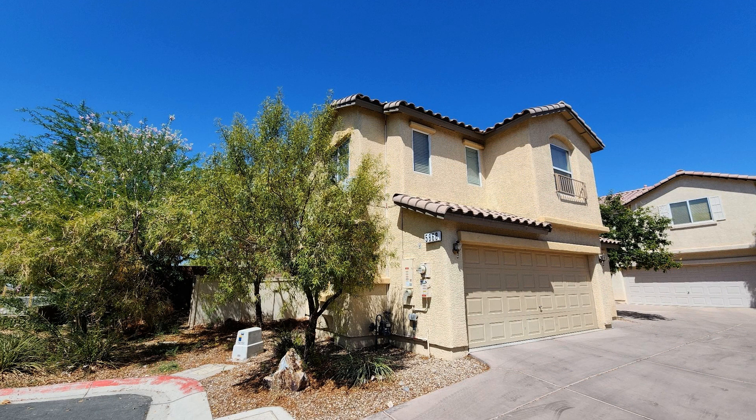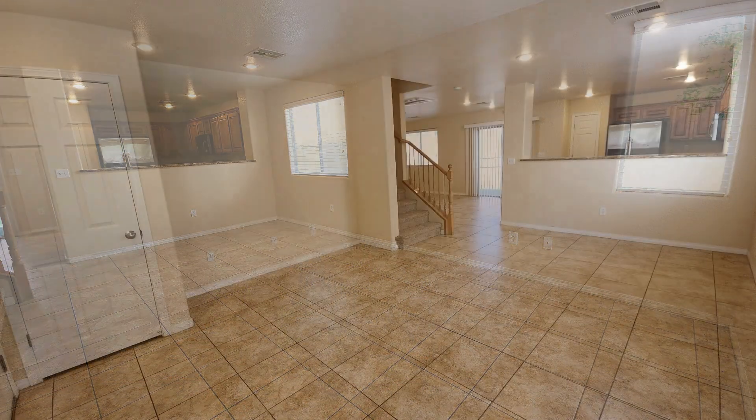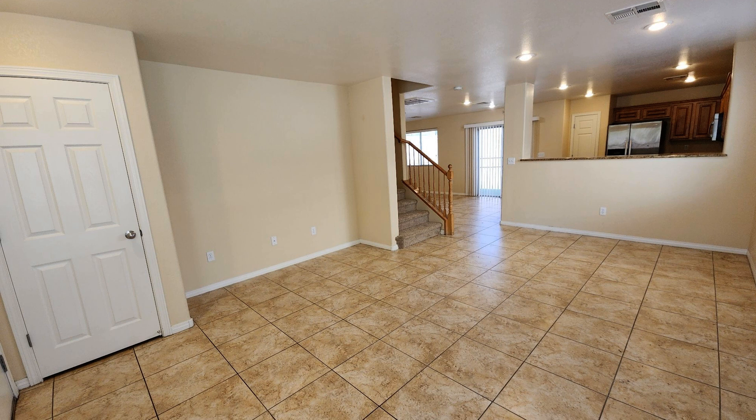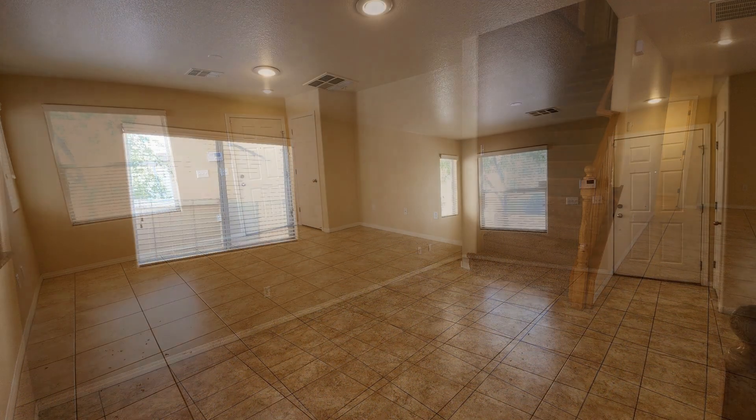This home in Las Vegas, Nevada features outstanding details. It features lots of living space and beautiful flooring throughout.